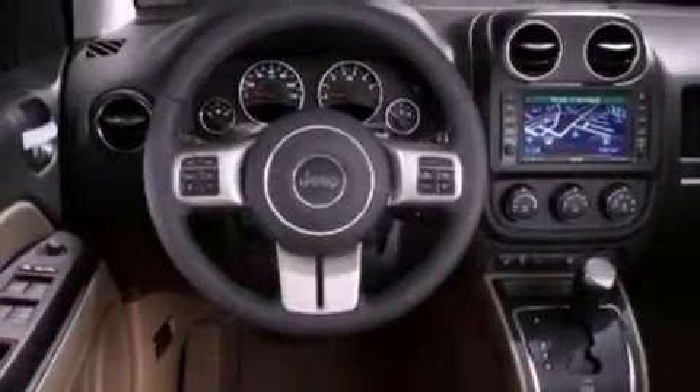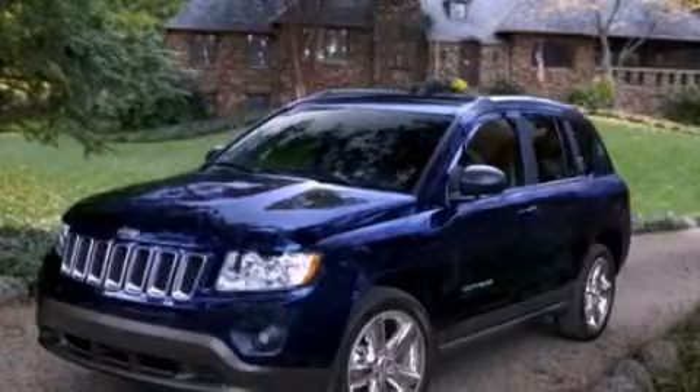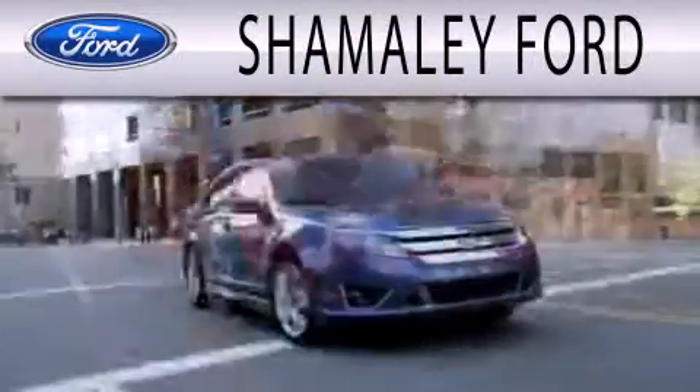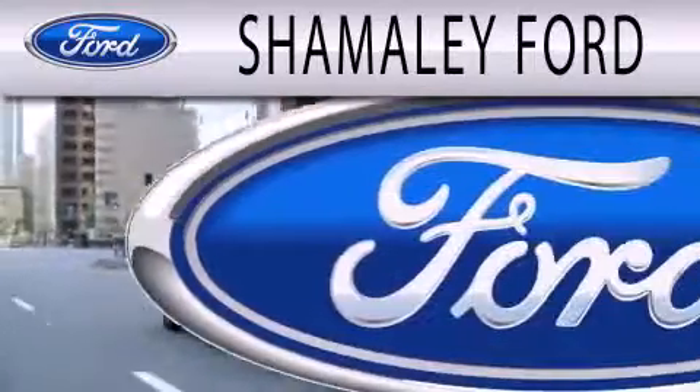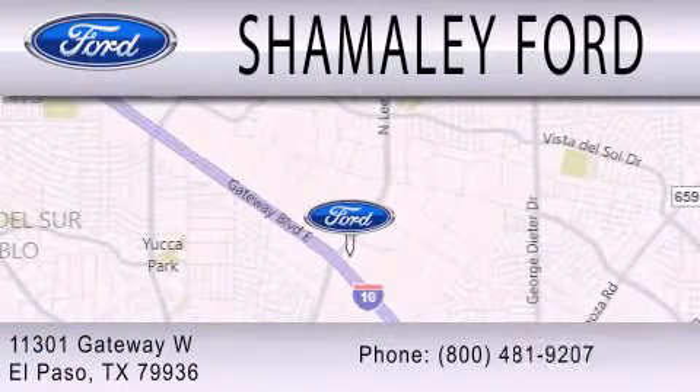Contact us today and schedule your opportunity to see this vehicle in person. Shemali Ford is dedicated to doing everything possible to ensure that the experience you have selecting your next vehicle is as pleasant as possible. We are located at 11301 Gateway Boulevard in El Paso.